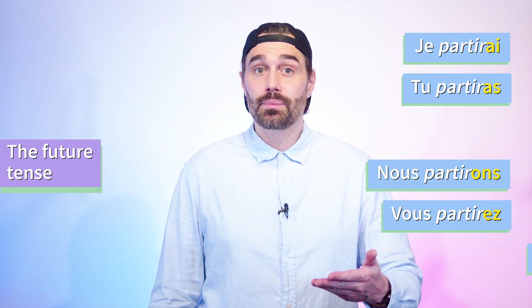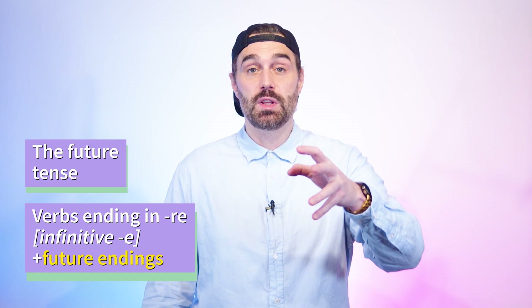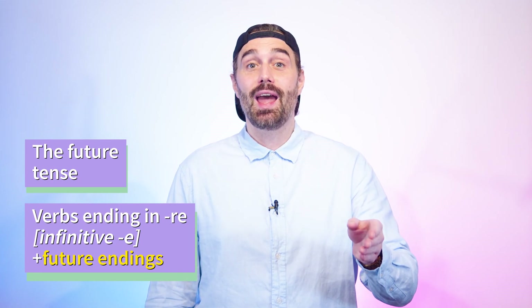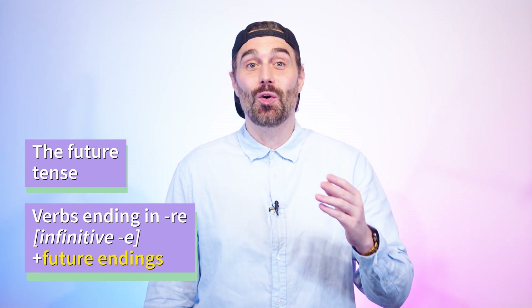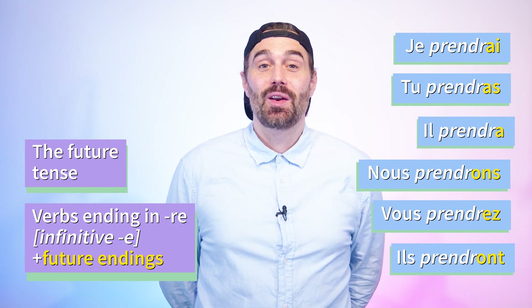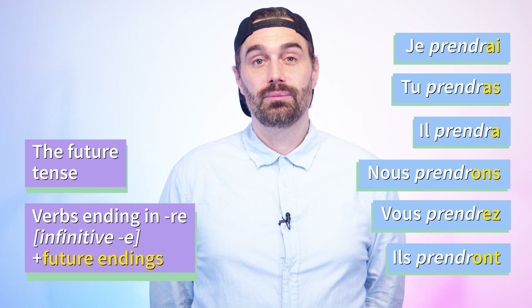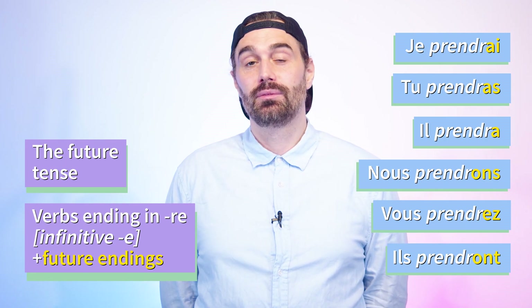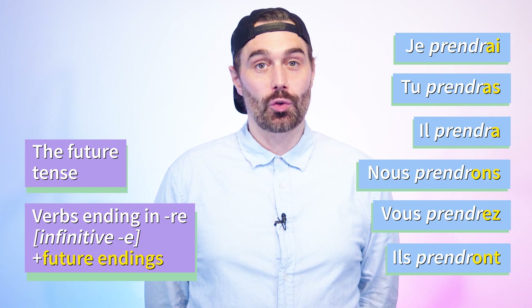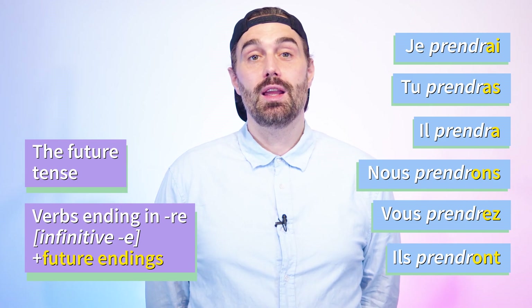Another easy one is regular verbs ending in -re. For example, prendre, which means 'to take'. All you need to do is remove that ending -e and add -ai, -as, -a, -ons, -ez, -ont. So the verb prendre is conjugated in the future as follows — please repeat after me: Je prendrai, tu prendras, il prendra, nous prendrons, vous prendrez, ils prendront.